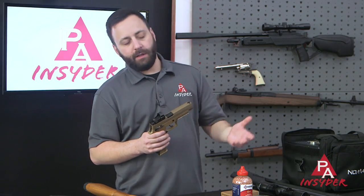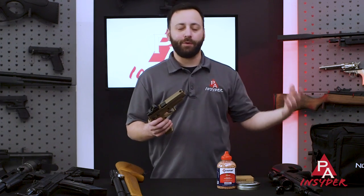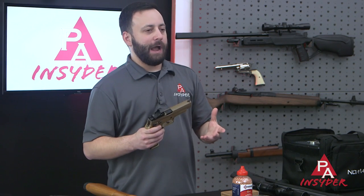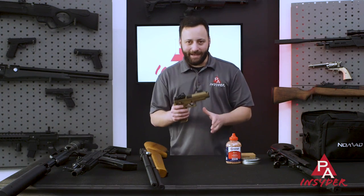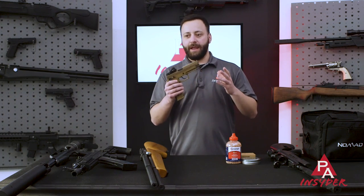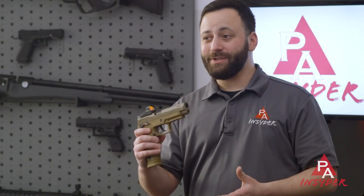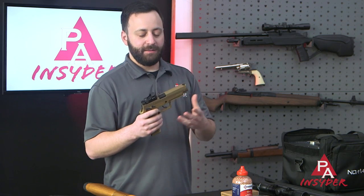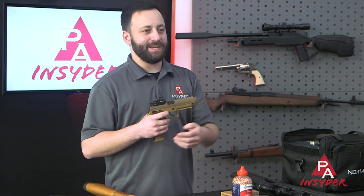Whether you are a fan of SIG, Glock, Springfield Armory, Walther, H&K, or CZ — the list goes on — there are replicas of those firearms out there. On the rifle side, popular AR and AK platforms are out there as well, and the functions have never been more realistic. You can get great practice at home for pennies on the dollar. With ammo availability issues and the scarcity of purchasing some firearms right now, these are great training tools to get those unfamiliar with firearms more comfortable with handling and function, whether it's in your basement or backyard.